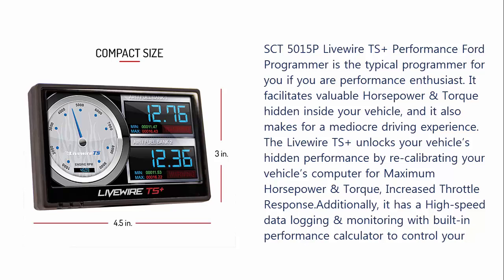The Livewire TS Plus unlocks your vehicle's hidden performance by recalibrating your vehicle's computer for maximum horsepower and torque and increased throttle response. Additionally, it has high-speed data logging and monitoring with a built-in performance calculator to control your vehicle efficiently.